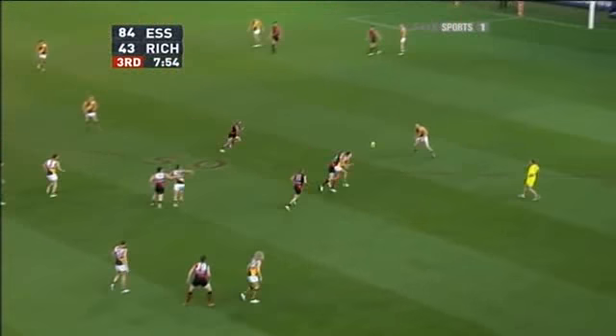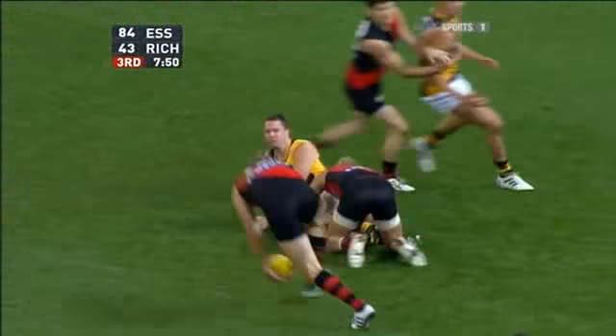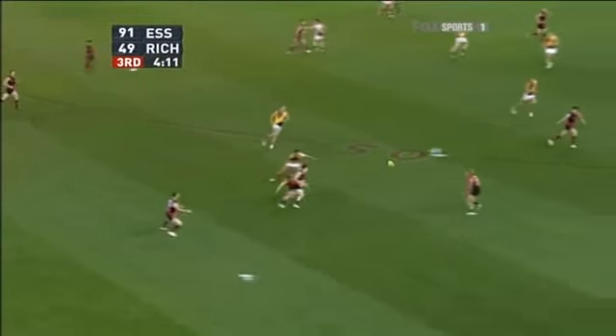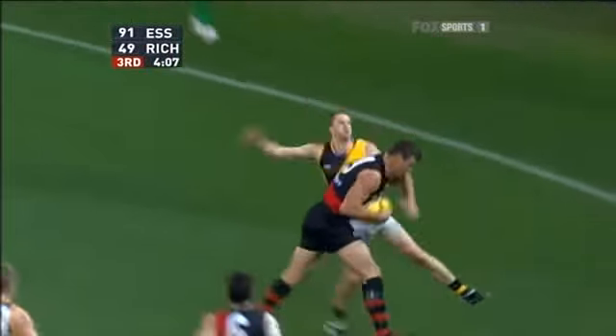To Martin, back to King. Good tackle by Jeter, picked up by Hurley — and Hurley kicks the goal. Jeter has a little tap to Howlett, back to Jeter. He's got Hill on in the pocket, and he's gone.